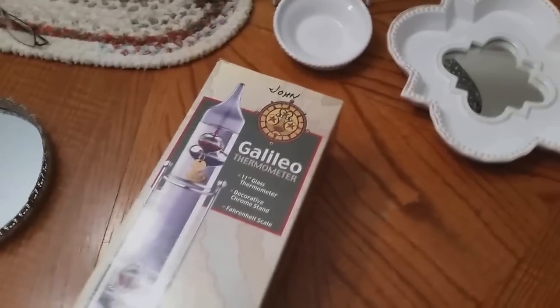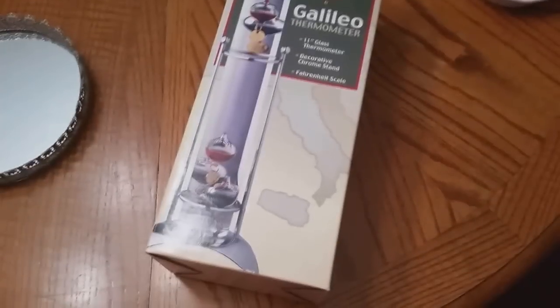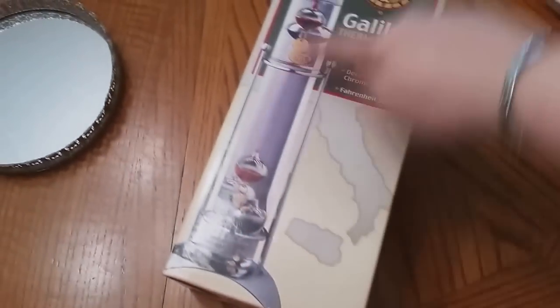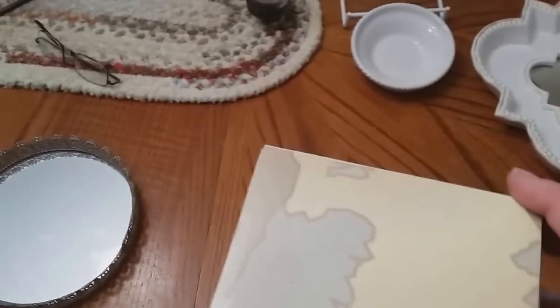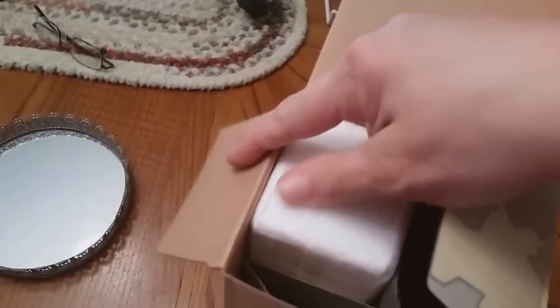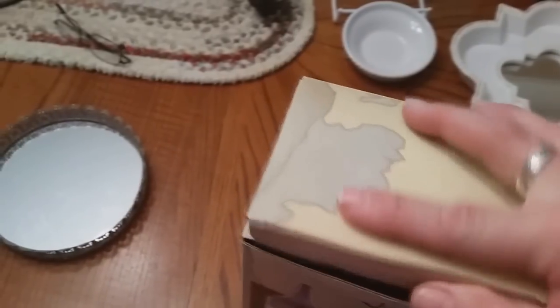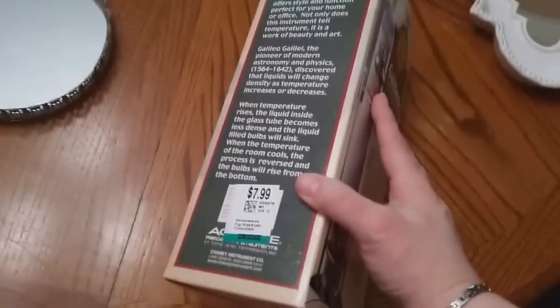I've sold a Galileo lamp before — it's the glass tube with the little hanging things in it. The one I sold was bigger; this one is brand new. The box that it came in is sealed, so I gave it a little shake. It doesn't feel like anything in there is sloshing, so that's good news. I believe that was $7.99.